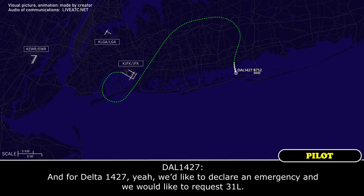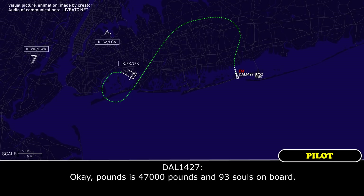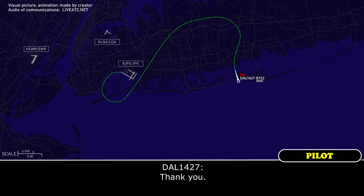For Delta 1427, we'd like to declare an emergency, and we would like to request runway 3-1-Left. Delta 1427, visual approach runway 3-1-Left. When you're able, fuel remaining in pounds and number of persons on board. Fuel is 47,000 pounds and 93 persons on board. Delta 1427, got it — we'll make sure we pass that information to the tower. Plan a visual approach, runway 3-1-Left. Thank you.